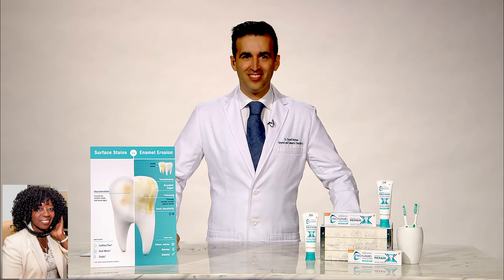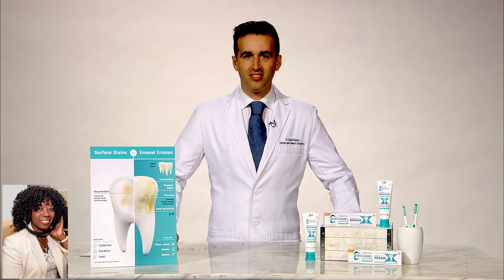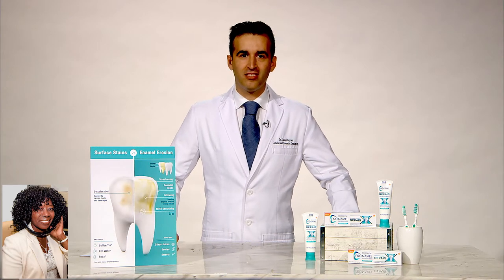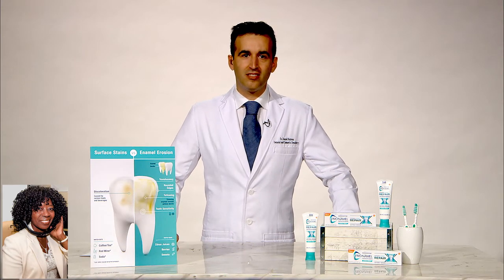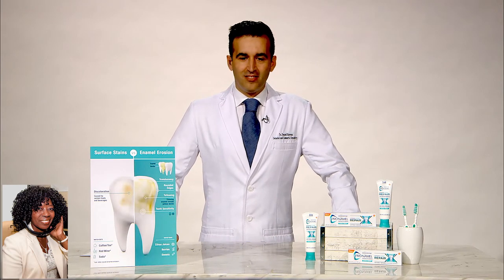I hear me speaking in the background. Hopefully it's not bothering you — two of me. All right, then. I'm glad you guys came back while I took a break. I've already introduced you, but let me reintroduce you to my audience. I've got Dr. Daniel Nathan. He's here to discuss how to repair weakened enamel and to protect your teeth from future acid erosion.